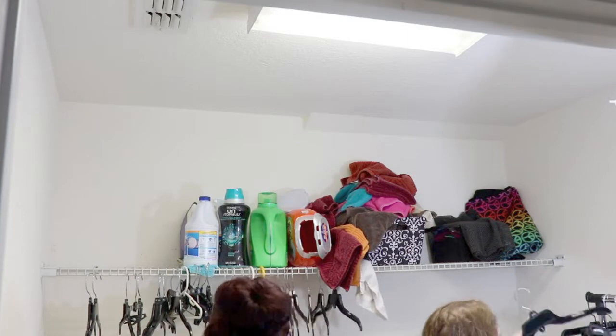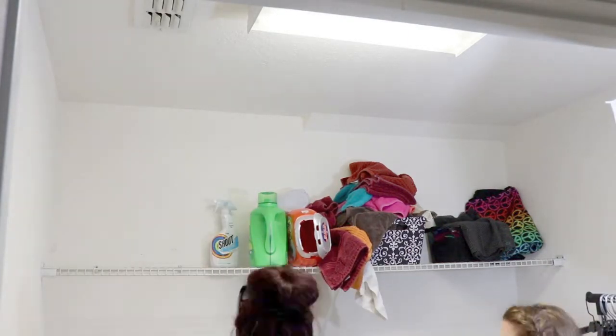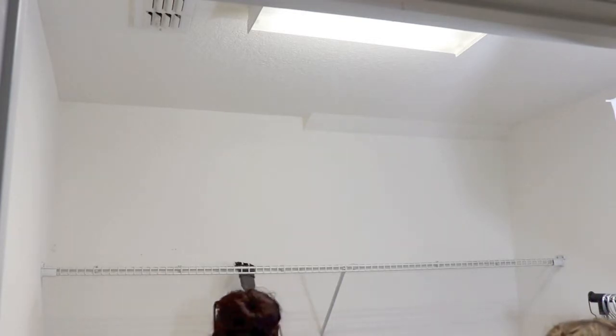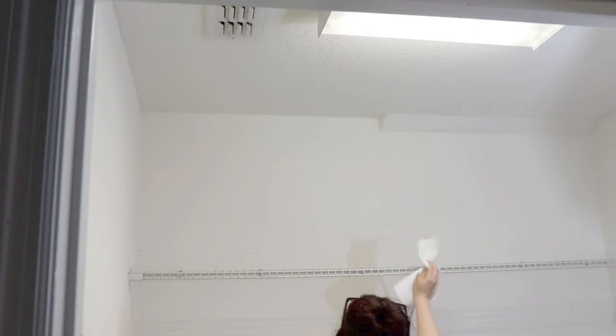This is going to be another organization video, and it is going to be my laundry room — basically just this shelf that you see right here. I have not known what to do with this to get it organized since I moved into this house seven years ago, and it was just really bugging me. One of my best friends is an organization guru, and she actually came down here for vacation to stay with me for the weekend, and this was one of the projects I asked her to help me with, and she was more than happy to help.